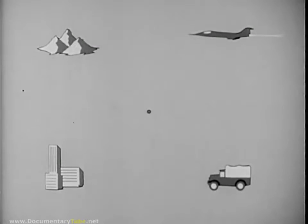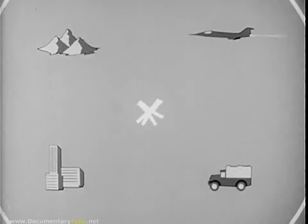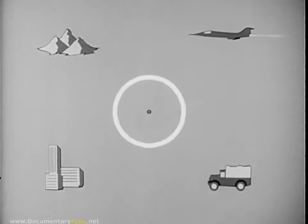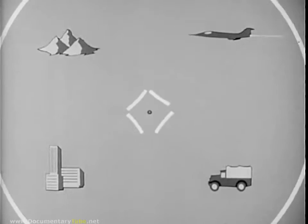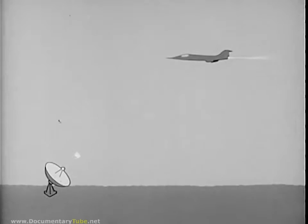Radar works because radio energy transmitted outward from an antenna will be reflected or echoed back by obstacles encountered in its path. By means of a directional antenna array, the radiated energy can be focused into a narrow beam or lobe, making it possible to determine the direction or azimuth of any target seen by the radar. If the energy is radiated in separate pulses, the time it takes a pulse to reach the target and its echo to return indicates target distance or range.